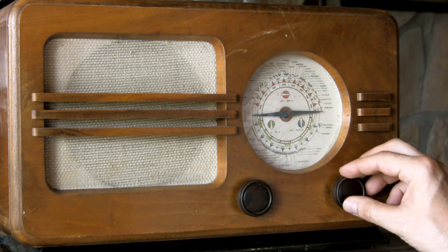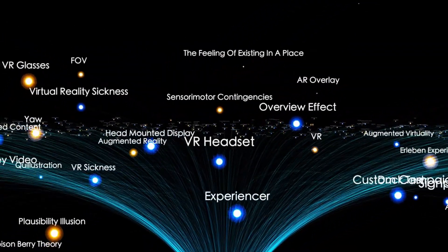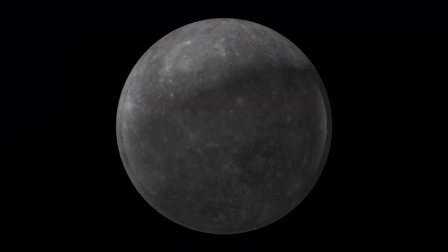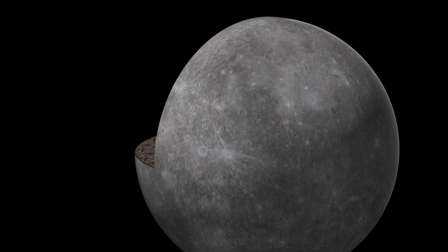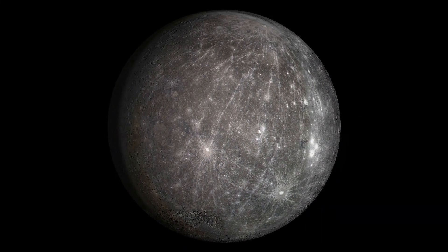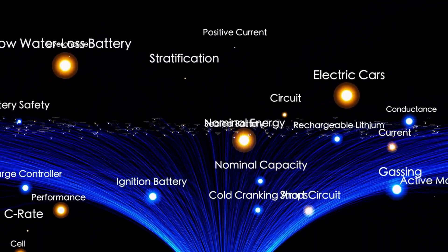If you stood on Mercury, you would see the Sun slowly rise, stop, reverse direction briefly, then continue its journey across the sky. This strange solar motion results from the interplay between Mercury's slow rotation and its fast orbit. Scientists attribute Mercury's slow spin to a phenomenon called tidal coupling. Over billions of years, the Sun's gravity has tugged on the planet, gradually slowing its rotation. But unlike Earth's moon, which is fully tidally locked, Mercury's rotation is in a 3:2 resonance with its orbit — it rotates three times for every two trips it makes around the Sun, a unique and stable rhythm influenced by the Sun's immense gravitational pull.